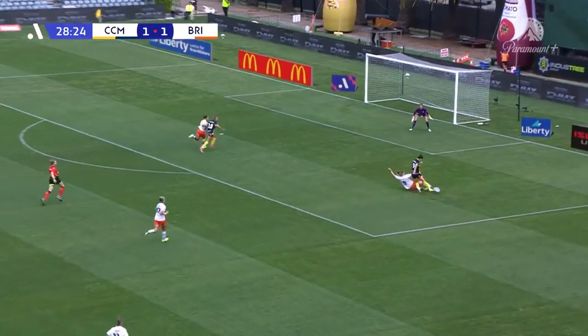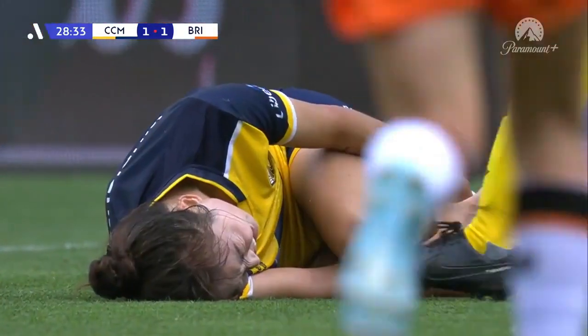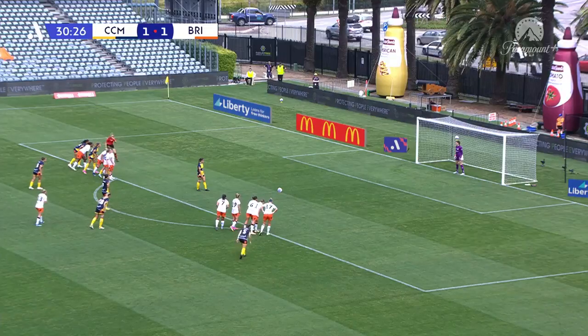That's a good searching ball over the top — Ergumal, and you've got to ask the question of a penalty. Ergumal's gone to ground and no hesitation pointing to the spot. The challenge coming through from Jenna McCormack and she'll get a yellow card. We've got a penalty — Gomez to take.